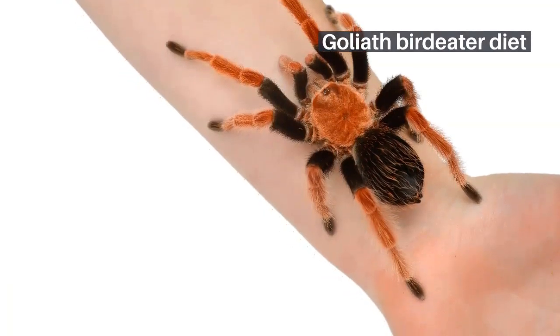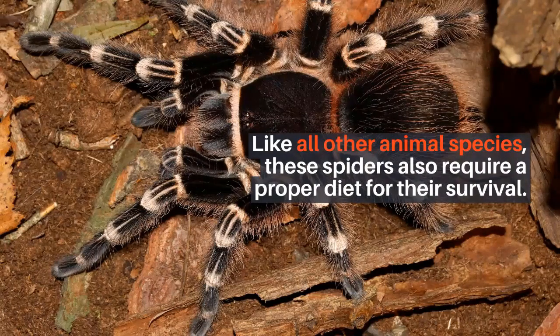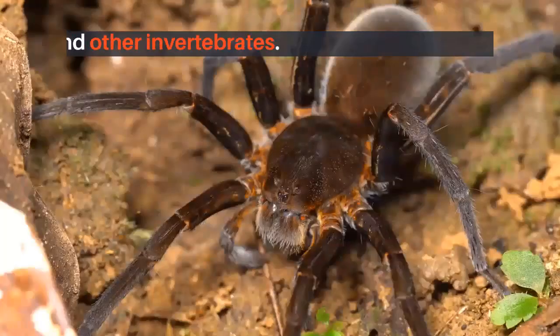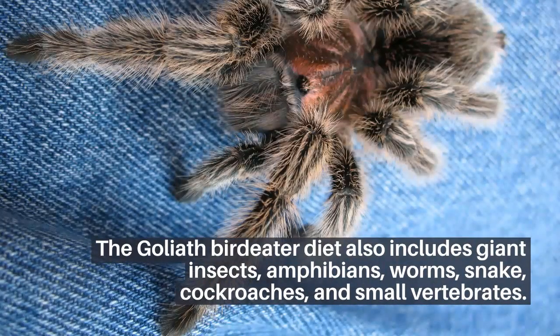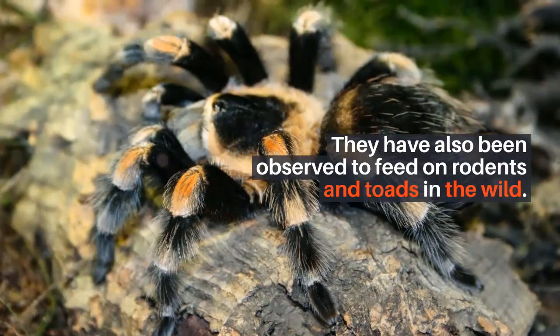Like all other animal species, these spiders also require a proper diet for their survival. As their name shows, they can eat birds, but they also feed on small-sized creatures such as lizards, frogs, mice, and other invertebrates. The Goliath bird-eater diet also includes giant insects, amphibians, worms, snakes, cockroaches, and small vertebrates. They have also been observed to feed on rodents and toads in the wild.